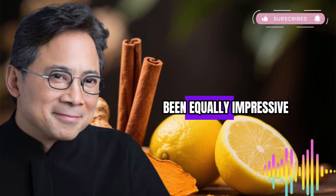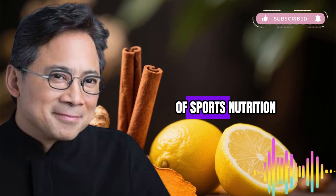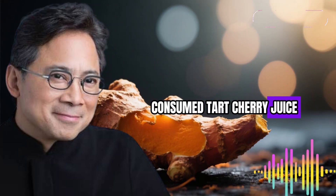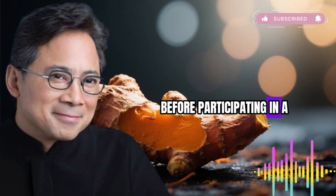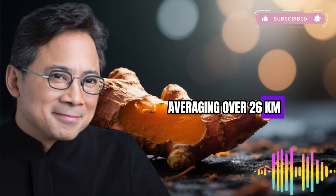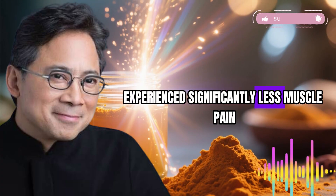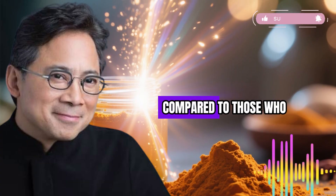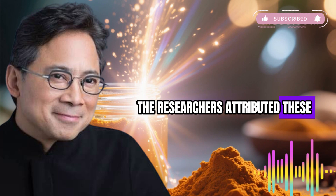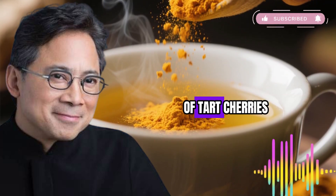Research on athletes has been equally impressive. In a study published in the Journal of the International Society of Sports Nutrition, 54 healthy runners consumed tart cherry juice for seven days before participating in a long-distance relay race averaging over 26 kilometers. The runners drinking tart cherry juice experienced significantly less muscle pain during and after the event compared to those who drank a placebo. The researchers attributed these benefits to the high antioxidant and anti-inflammatory properties of tart cherries.